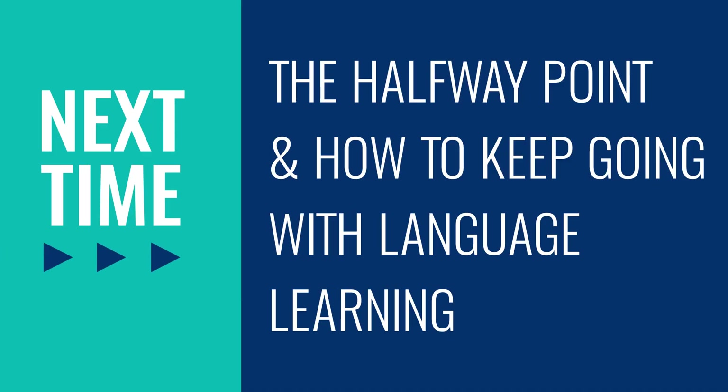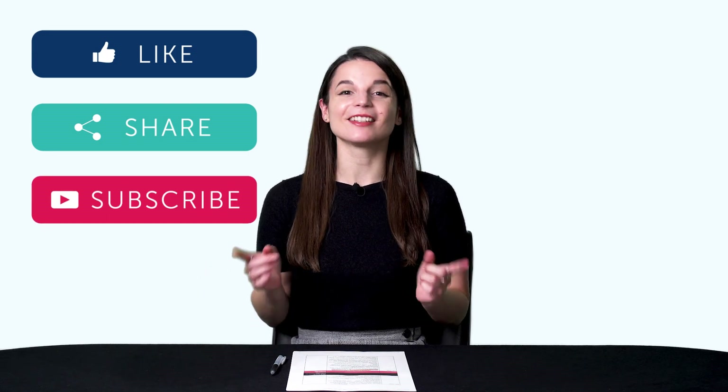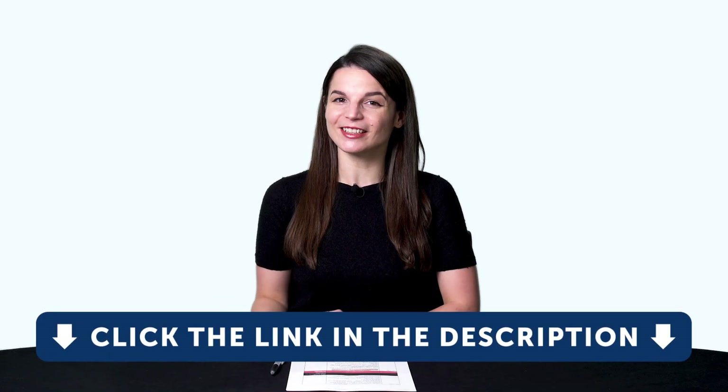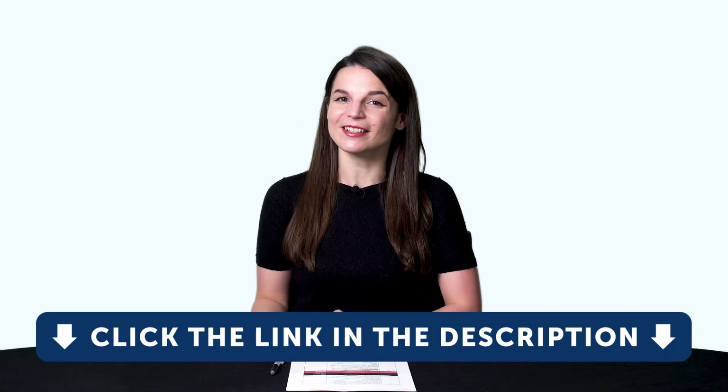Leave a comment! Thank you for watching this episode of Monthly Review. Next time, we'll talk about the halfway point and how to keep going with language learning. If you enjoyed these tips, hit the like button, share the video with anyone who's trying to learn a language, and subscribe to our channel. We release new videos every week. And if you're ready to finally learn language the fast, fun, and easy way, and start speaking from your very first lesson, get our complete learning program. Sign up for your free lifetime account right now — click the link in the description. See you next time. Bye!